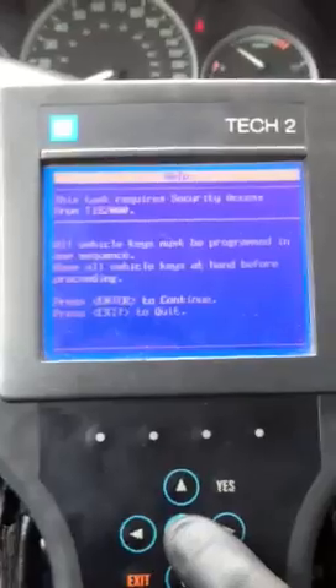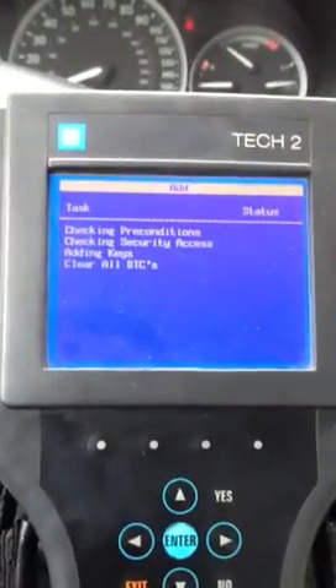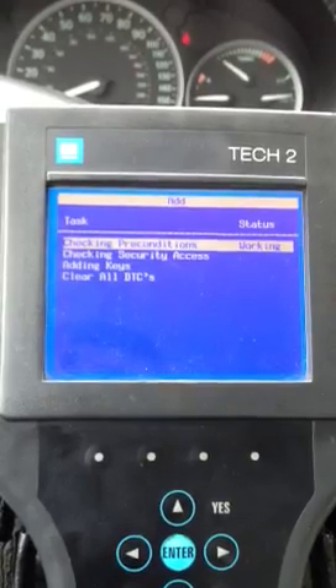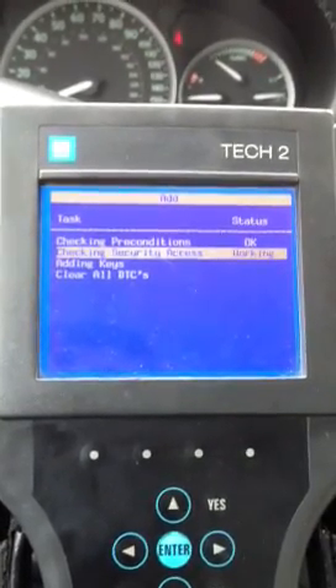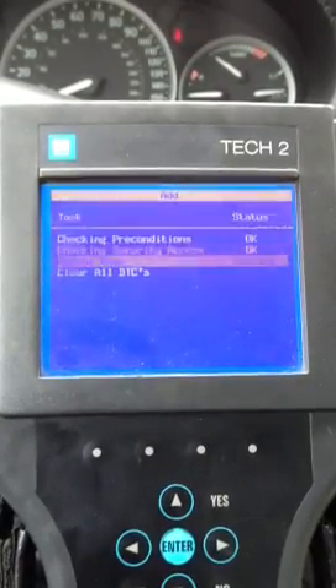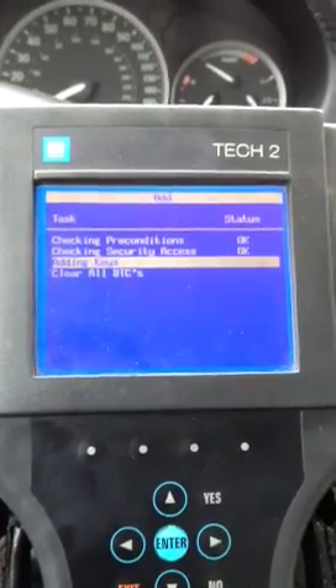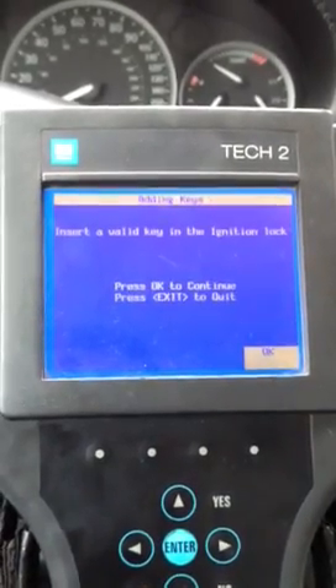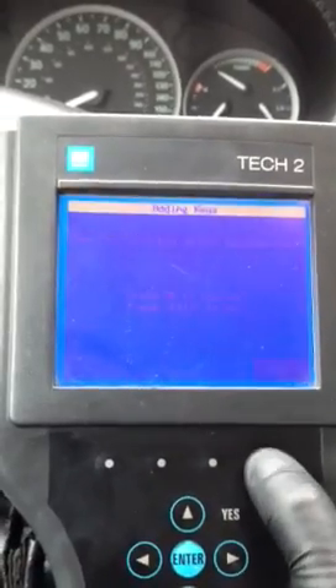So we already have security access. I'll go ahead and go in here and add the one working key back.